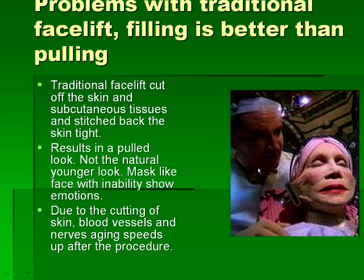Traditional plastic surgeons pull and tighten the skin, thinking this gives a younger appearance, but it never gives a naturally younger face. You get a pulled, mask-like look and cannot show emotions. When you cut the skin, you also cut blood vessels and nerves, so you actually age faster after the surgery. The damage done means you end up looking older sooner.